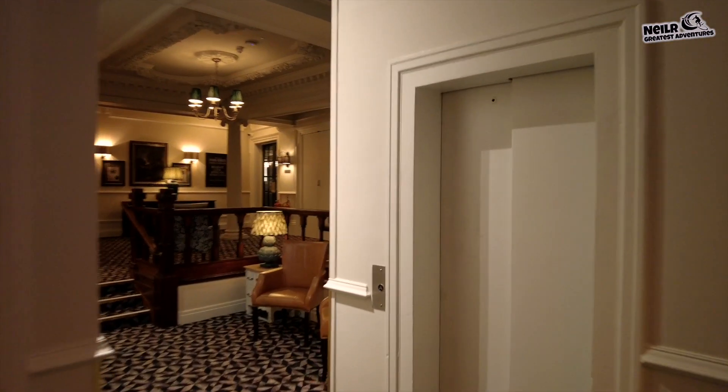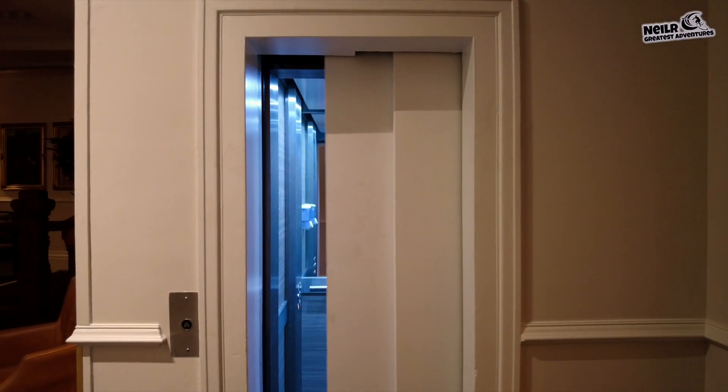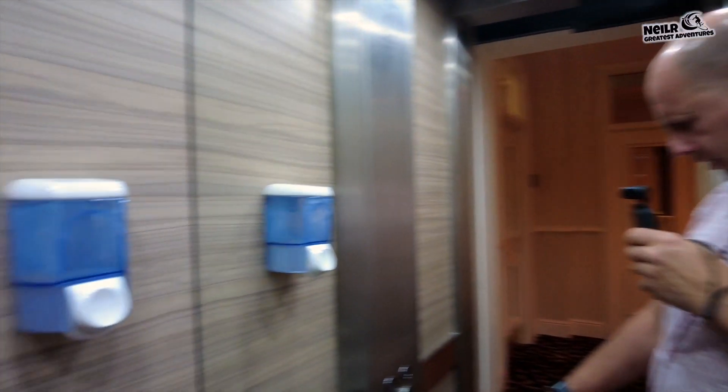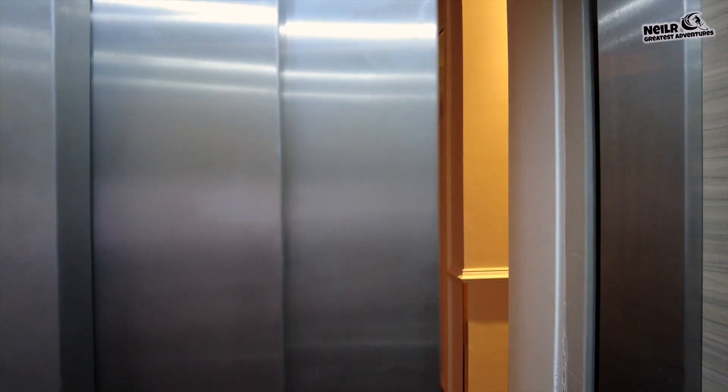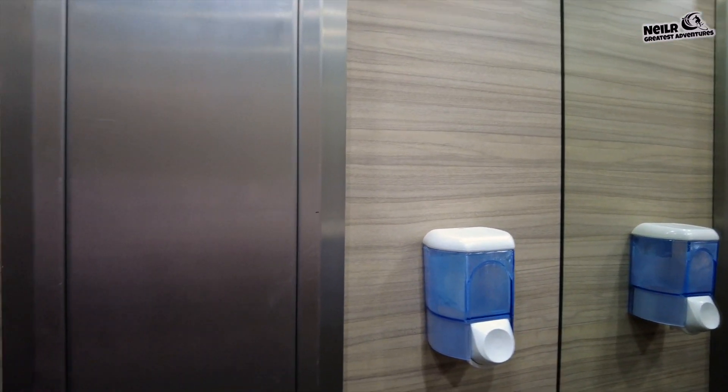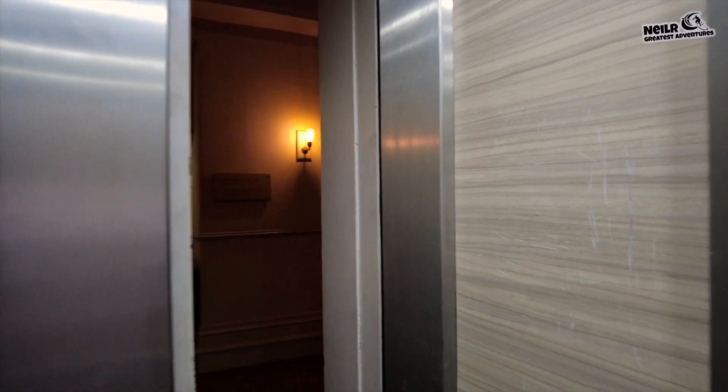As well as the staircase, we've actually got a lift as well — and it's working. We're on the first floor. They are actually doing some more renovations to the hotel, so they'll probably be putting a few more lifts in. So if you struggle to get up the stairs, they have got a lift — there you go.